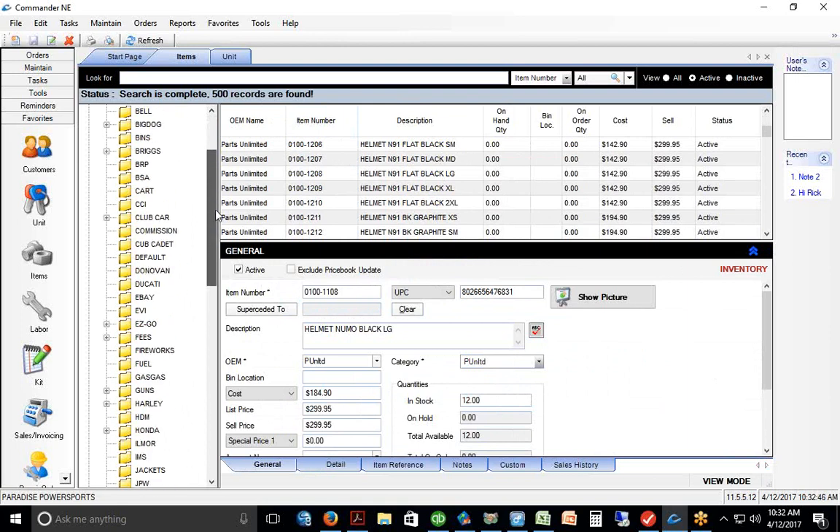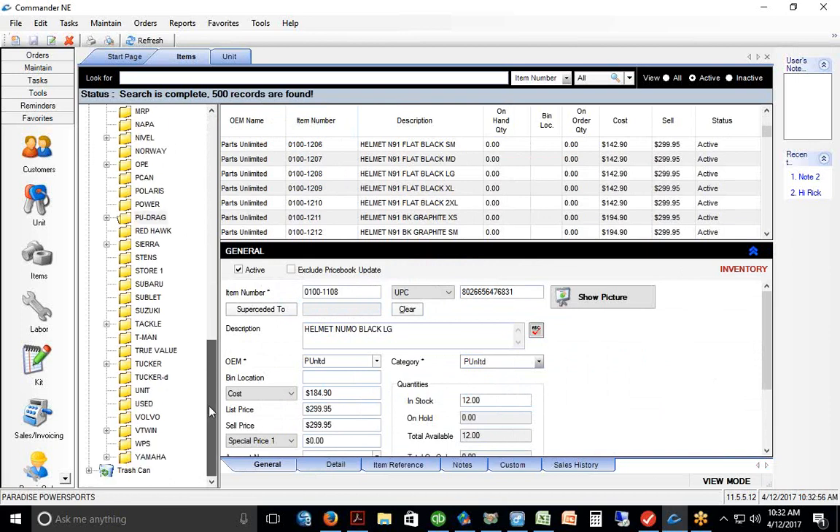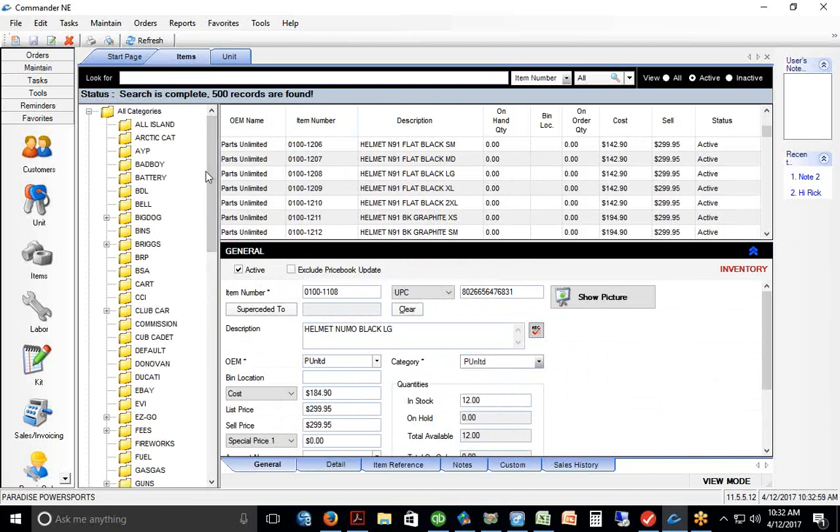I've probably got three to four million part numbers populated in this database — a huge data set. SQL on Windows, the database engine we're using, is designed to handle massive amounts of data and it does it really, really easily.